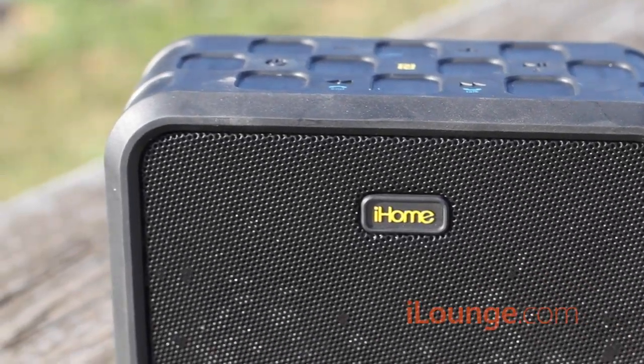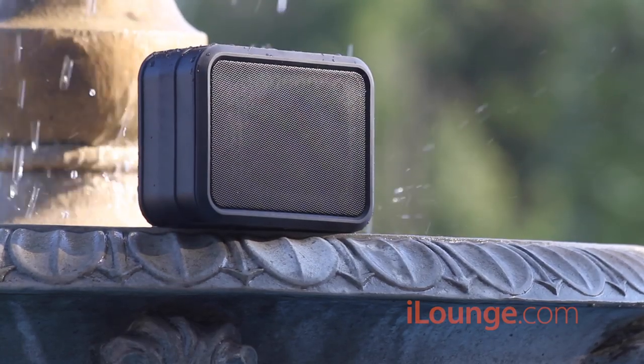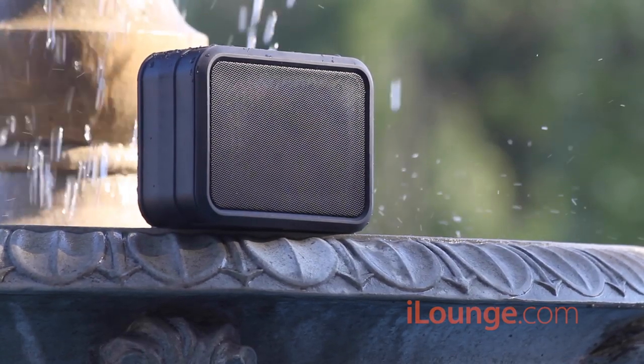The iBN6 contains two one-and-a-quarter-inch speakers in the front and what looks like a bass driver in the rear of the unit. That actually turns out to be a weak bass port, not an actual speaker.